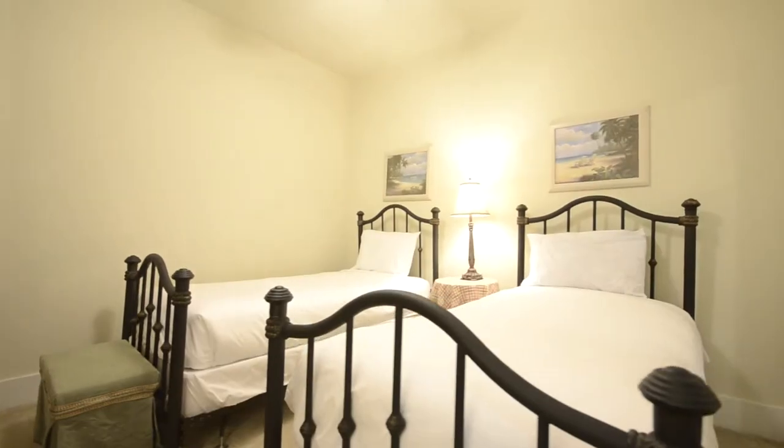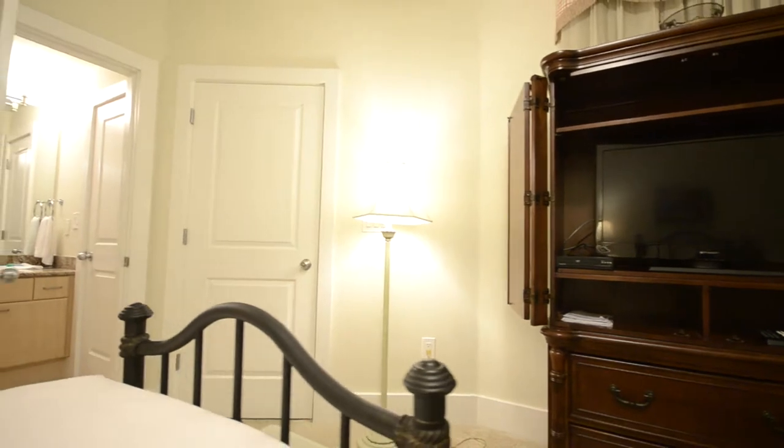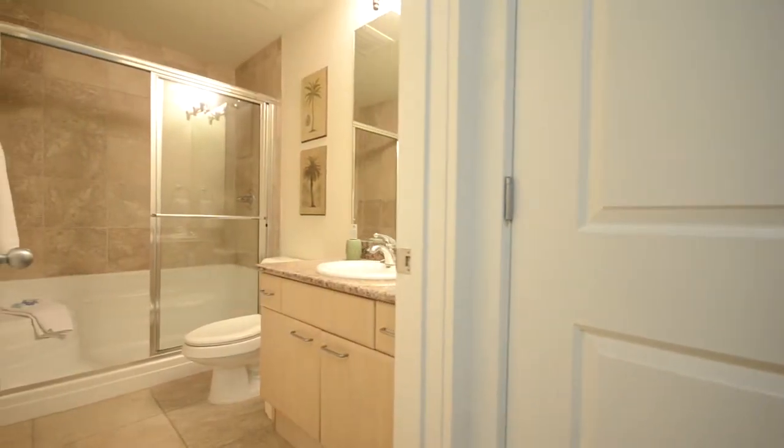This guest bedroom offers single beds for flexible sleeping areas. It is attached to the powder room which gives it a full bath walk-in shower.